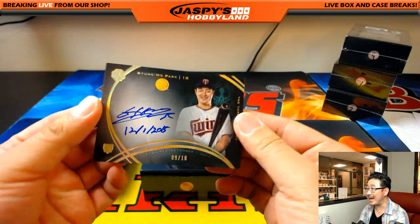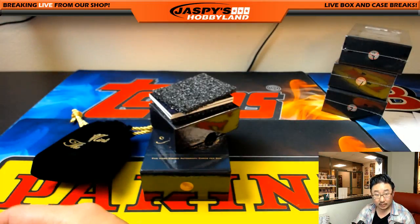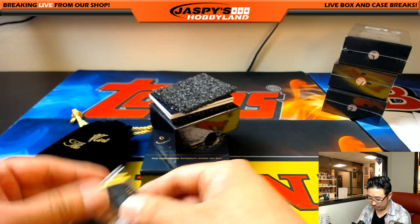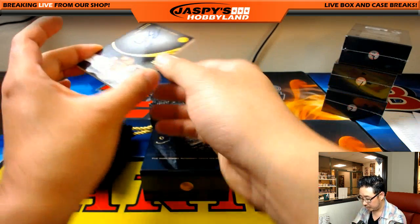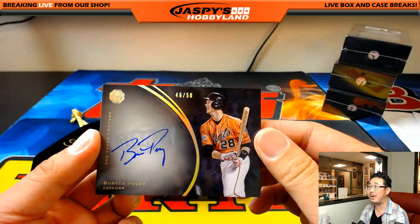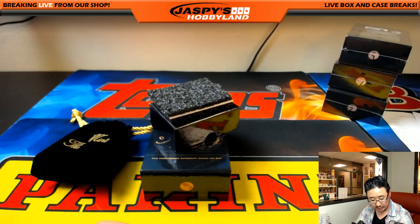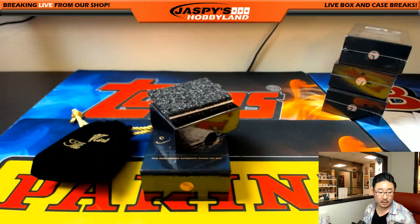We have nine out of 10, Byung-Ho Park. Number nine — number nine is Mike Kuntz. Two more to go. We have a high number, 46 out of 50, Buster Posey. Number 46 out of 50, Buster Posey. And that will go to TJ Poyer, Last Spot Mojo. He has the Last Spot Mojo star. Nice Buster Posey.